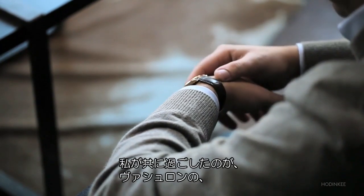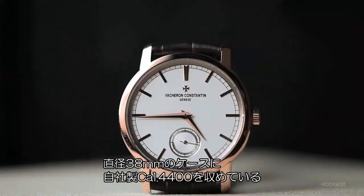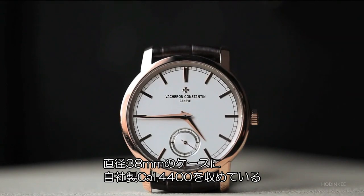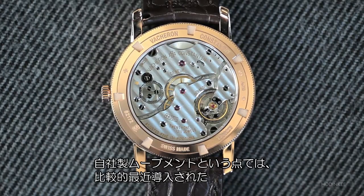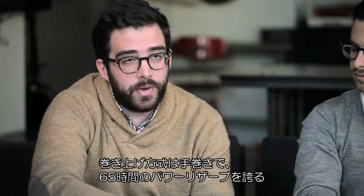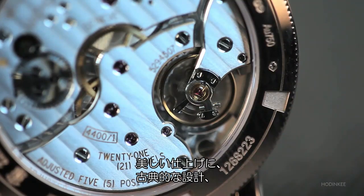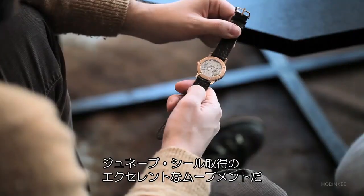The watch that I spent some time with is Vacheron's classical dress watch, the Patrimony Traditionnel. It's 38 millimeters in diameter and houses the in-house caliber 4400. The 4400 is really a benchmark movement for Vacheron — it brought them into the modern era in terms of in-house movements. It's manually wound with a 65-hour power reserve, which is rather impressive with a single barrel. It is beautifully finished, truly traditional architecture, with the Geneva Seal — really just an excellent, excellent movement.